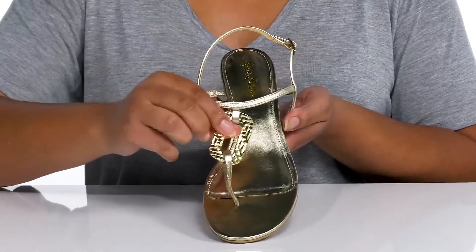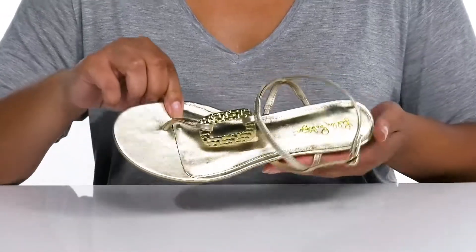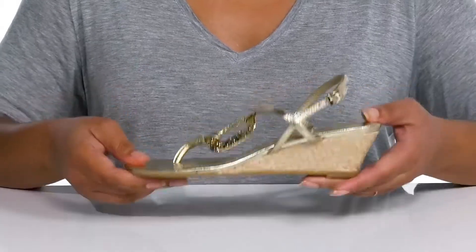They have an all-over metallic finish with textured gold hardware at the center at the vamp, adding a blingy touch to your cute outfit. Inside, there's a man-made lining with a cushioned footbed to keep you comfortable all day.